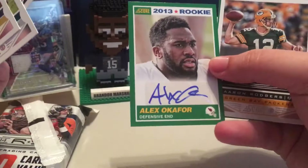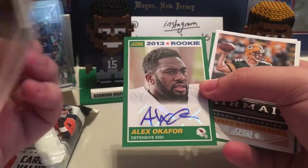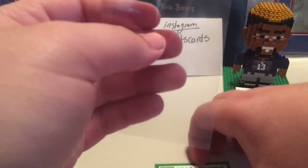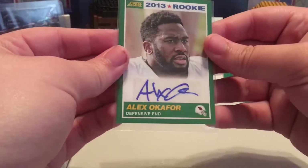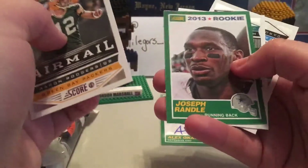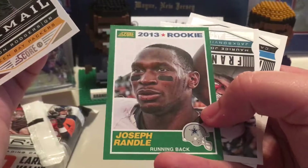Oh, how about that — Alex Okafor autograph! How about that, defensive end! Oh, well I was not expecting that but you know, put that in the sleeve. Actually not that bad. Alex Okafor — I think he's actually pretty good. So it's not that bad.